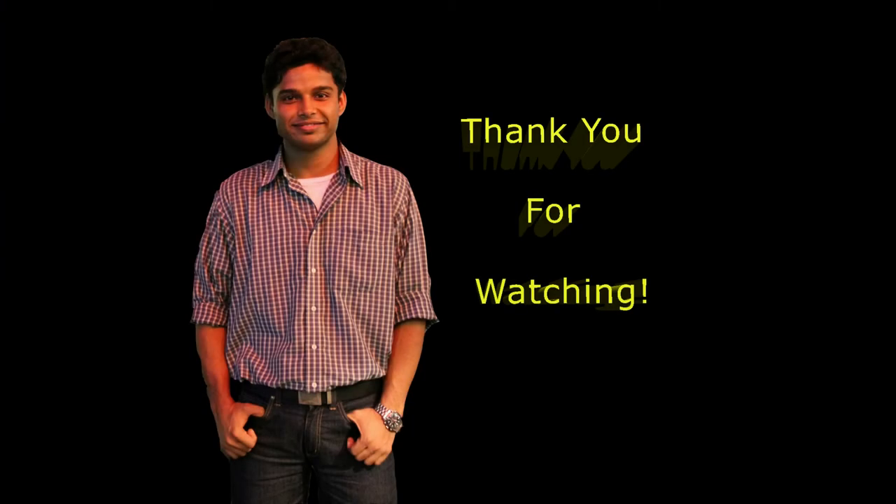Thank you so much for watching. If you like the video please do subscribe. Also if there's a comment, feedback, or a question about the video please post below. Thank you.